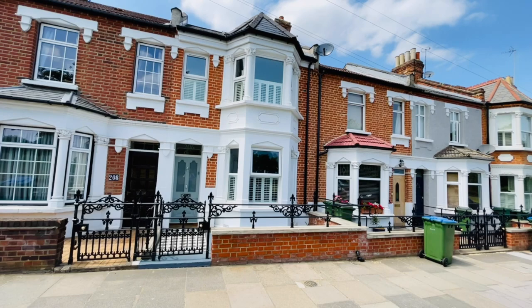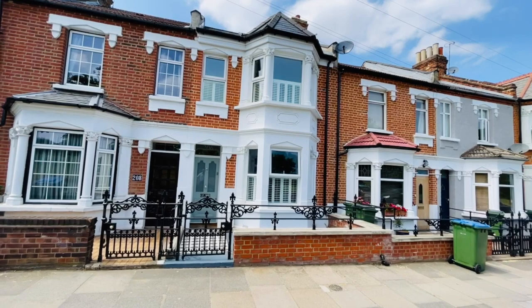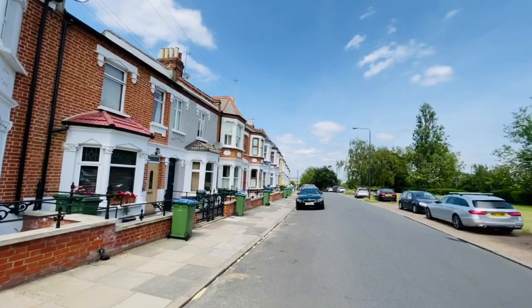Hello, it's Beaumont Gibbs Estate Agents. Today I'm showing you this absolutely stunning four bedroom Victorian Terrace house for sale in Lake Dale Road. The property is situated over four floors and literally is immaculate throughout — there is not a speck of dirt throughout this property. Everything inside has been refurbished to an extremely high standard and I'm going to enjoy showing you around.